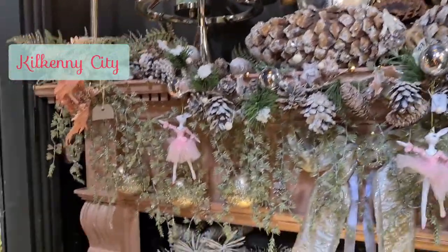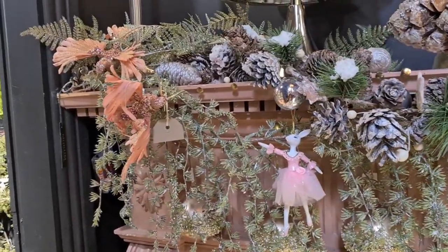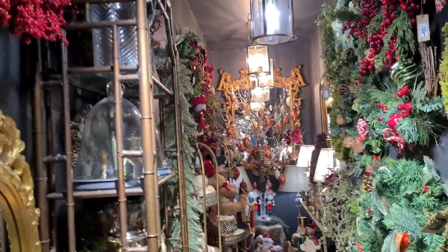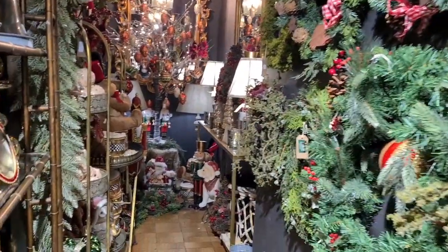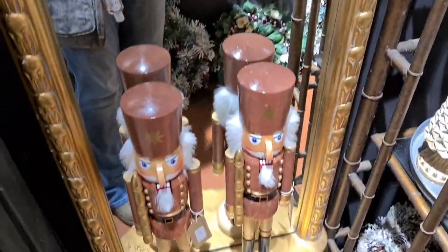Isn't this cute? We're in Kilkenny City in the Christmas Emporium. You can't swing a cat in here, so it's definitely single file.